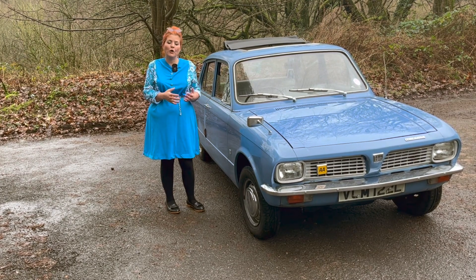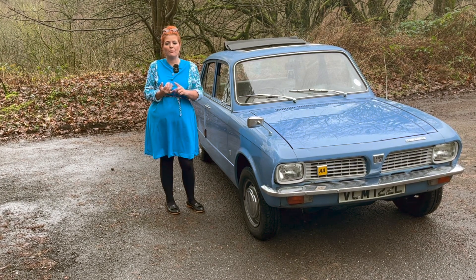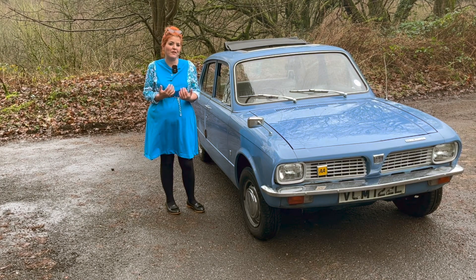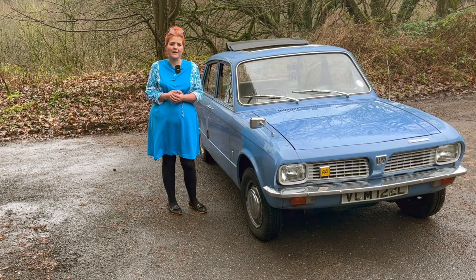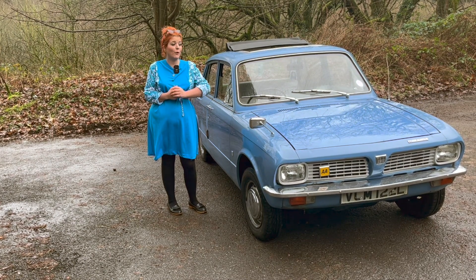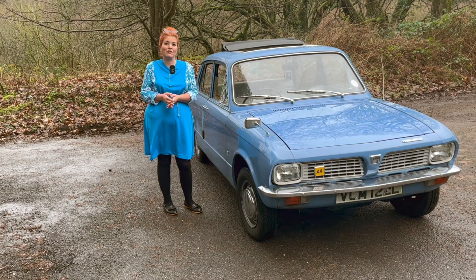In today's video I'm not only going to tell you a little bit about the history of the Toledo, I'm going to talk to you about affordability and usability — because I myself have a 1300 which predates this, and the owner of this car is using it regularly. So let's discover together the Triumph Toledo, and first of all I'm going to take you for a walk around the outside and talk to you a little bit about the history of the vehicle.